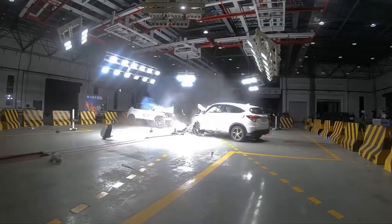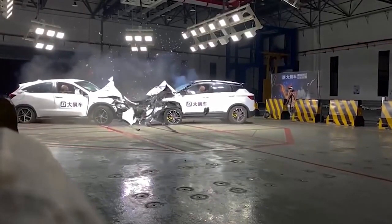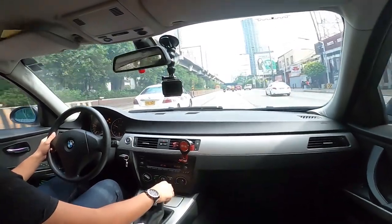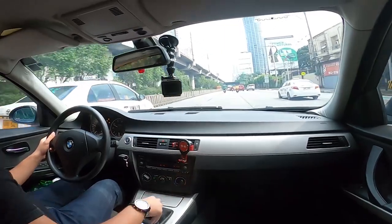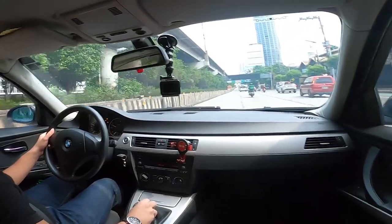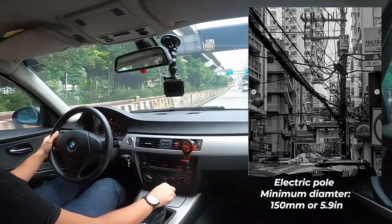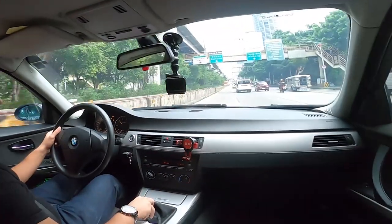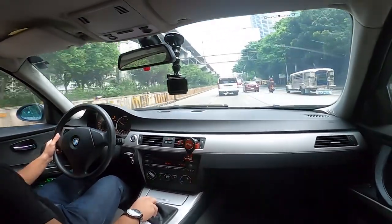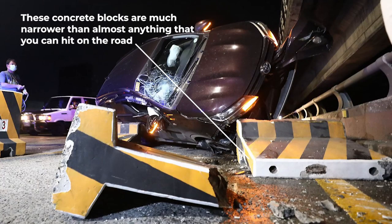Cars are generally designed to survive crashes with other cars, and other cars have a pretty big frontal area. Even a Vios is 1,730mm wide. The minimum diameter of an electric pole is about 150mm, or 5.9 inches — practically like a knife's edge if you're traveling at any decent speed. The width of one of these concrete barriers is about the same.